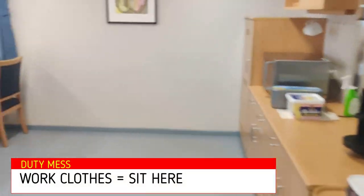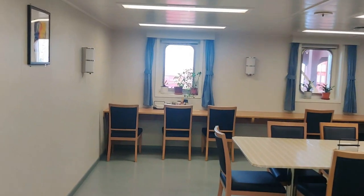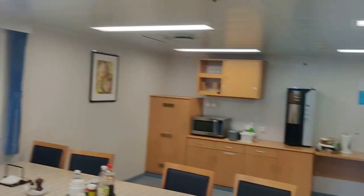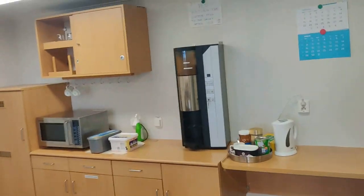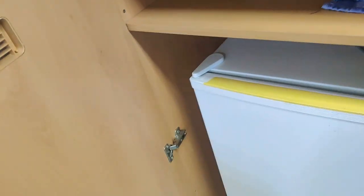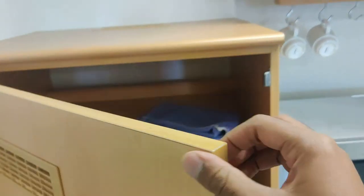This is the duty mess — if you're eating in a boiler suit, this is where you eat. It's also a very big room with nice plants, a coffee machine, and a microwave, and a refrigerator. Some guys who do night duty can eat their food out here.